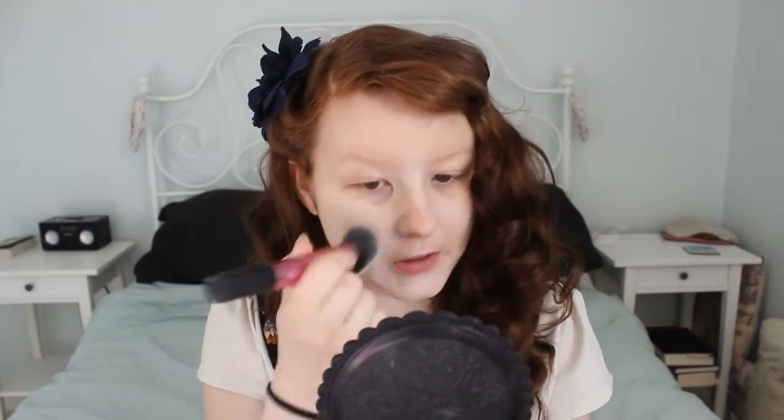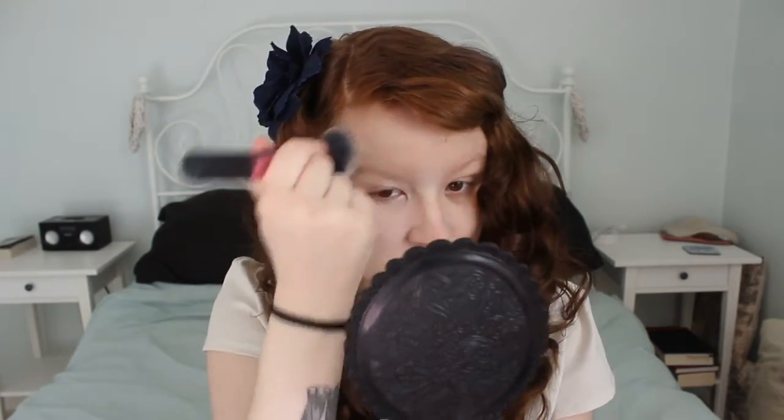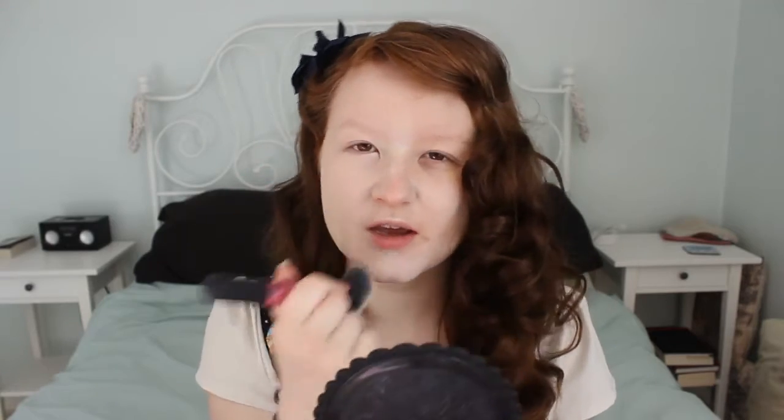I'm just going back to my old favourite, the Smooth Matte Mousse Foundation. I am in love with this stuff, I've told you so many times. If you've ever wondered where you can get Autograph from, it's a brand they carry in Marks and Spencers here in the UK. I'm just going to give a light dusting of powder over my skin to set the foundation, and then go back in with my under eye concealer once I've done my eyeshadow.